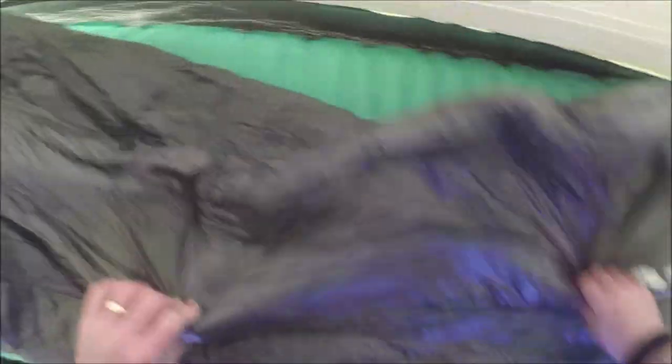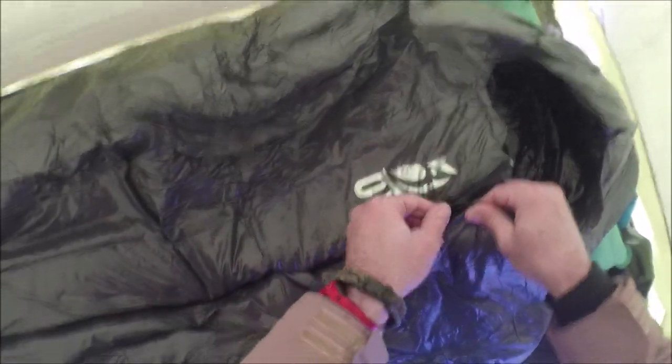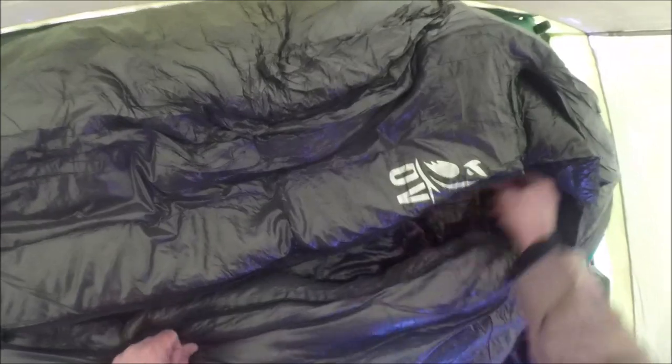Oh yes. Look at the size of this thing! How is it going to go back in the bag? Center zip, a nice baffle around the zipper and shoulder baffles — will it loft up? We'll be good.